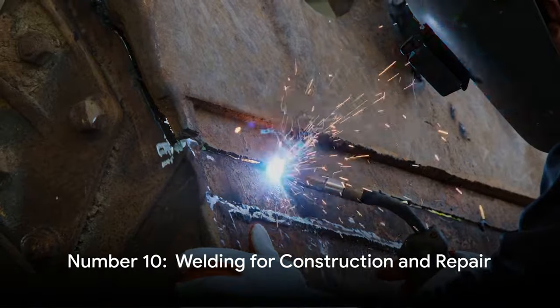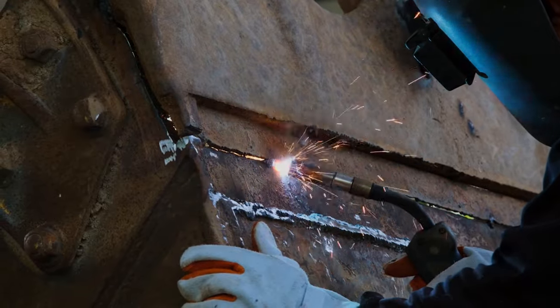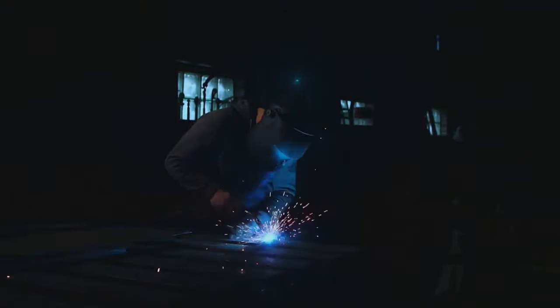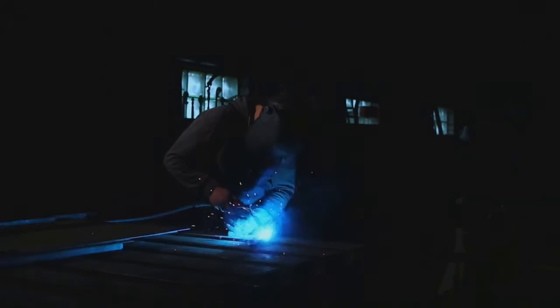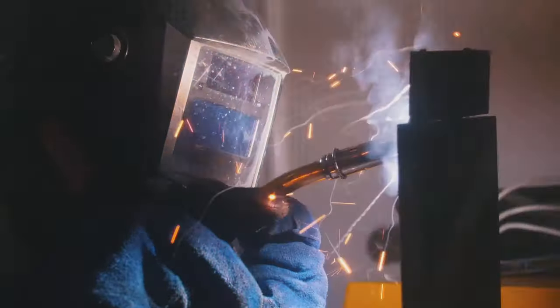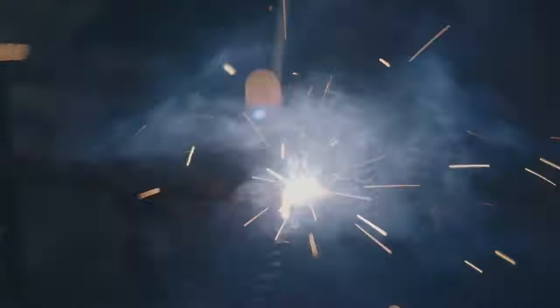At number 10 we have welding. Fences, storage racks, trailers, farm equipment — they all need constructing or repairing at some point. It's a rural thing. In our town we have several part-time welders you can call for a small job. Last year for us it was a storage rack we wanted built. In rural settings, building outdoor racks for hay out of heavy metal can be far better than wood due to its ability to stand up to weather and a few horse kicks. If you can wield a welding torch, you're in business — just don't weld your coffee cup to the table.